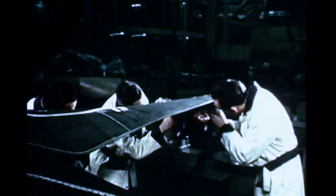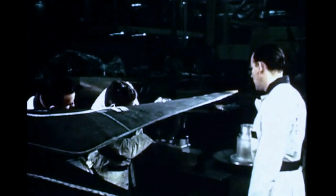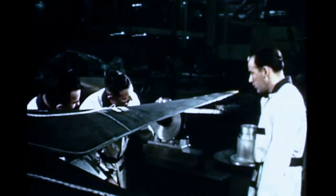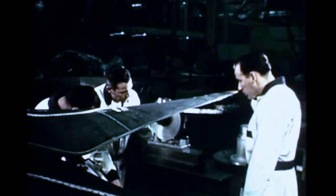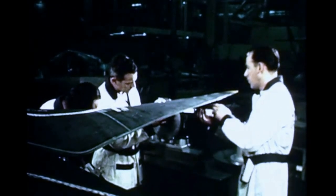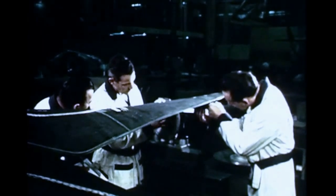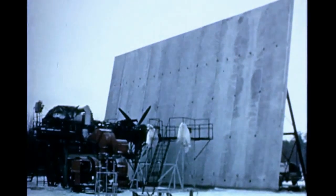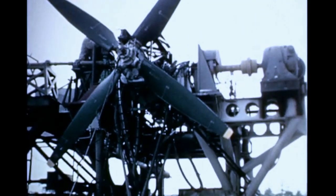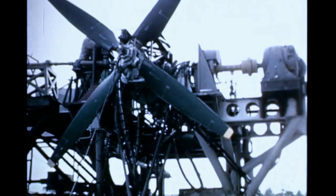At Hamilton Standard, responsible with Hiller Aircraft for the XC-142A dynamic system, engineering design and development of the main and tail propellers is underway. Buildup of the Hiller right-hand propulsion integrated test stand gear case takes place prior to balancing. Here at Hamilton Standard's outdoor test facilities, the XC-142A T-64 engine and main gear case undergo preliminary testing.